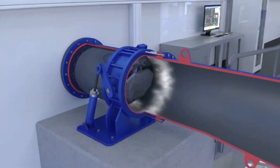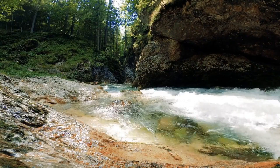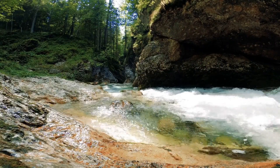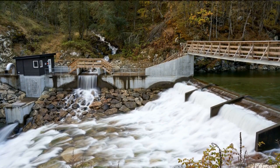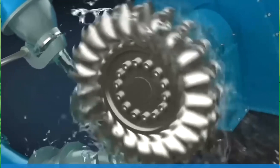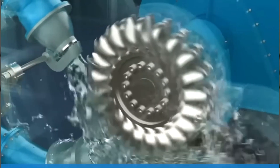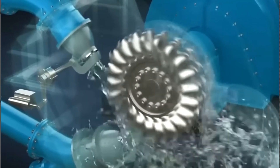The design of Pelton turbines allows for easy customisation and scaling, making them adaptable to various flow rates and power requirements. The performance of Pelton turbines is influenced by factors such as the water flow rate, head height, and efficiency of the nozzle. By adjusting these parameters, operators can optimise the performance of the turbine and maximise power output.